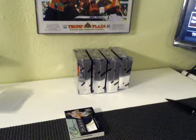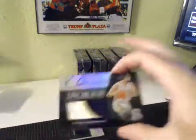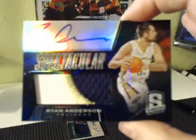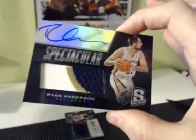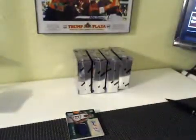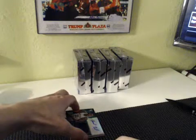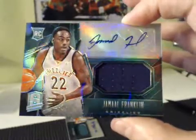Hold on just a sec here, guys. Nice patch auto — it's going to be Ryan Anderson for Jomel and the Hornets or Pelicans. It's like three-color. One of one. Ryan Anderson Pelicans, one of one for Jomel. Still got a few left. Even the Grizzlies are getting hits — Jamal Franklin rookie auto for the Grizz. It's going to be Solaire 2K3.